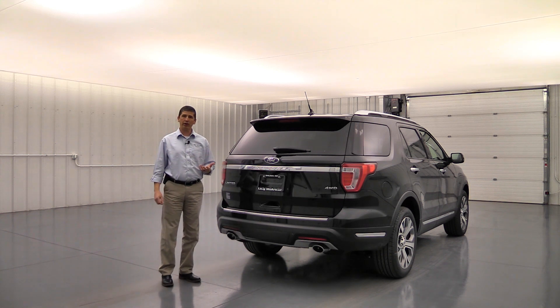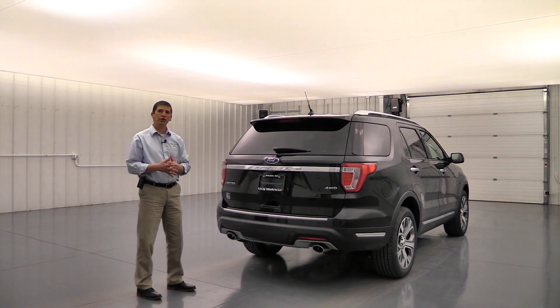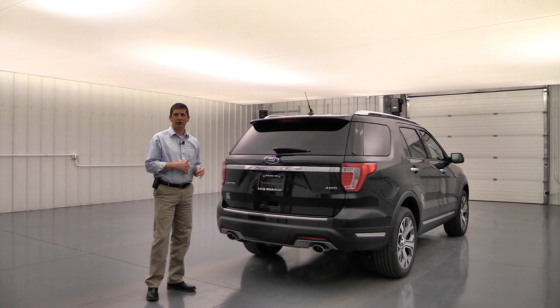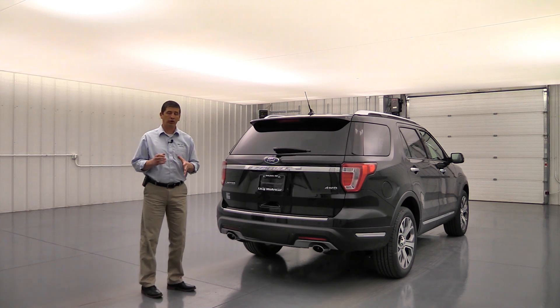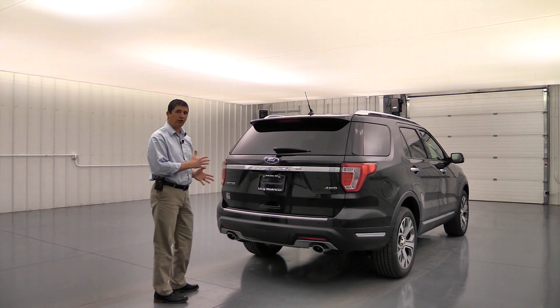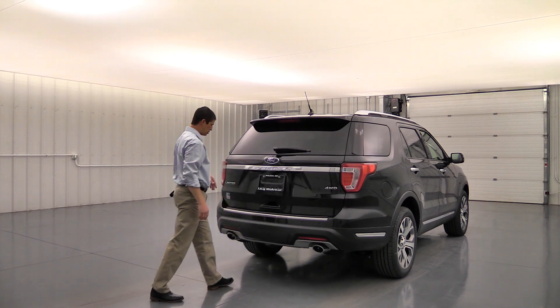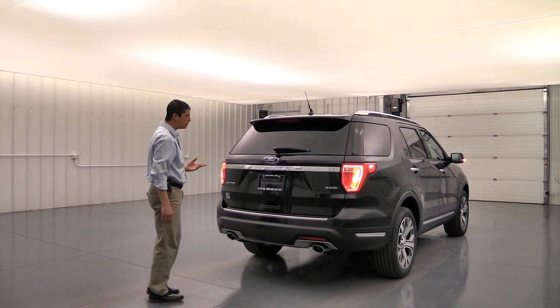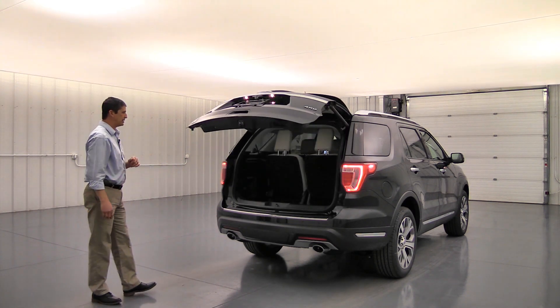The power liftgate can be operated by remote, by the button on the liftgate, or with your foot — this is the hands-free foot-activated liftgate, standard on the Limited. With the tow package, aim your foot slightly to the side rather than the middle to activate it. Let's go ahead and give it a kick to demonstrate — you'll see it open up real nice and easy.